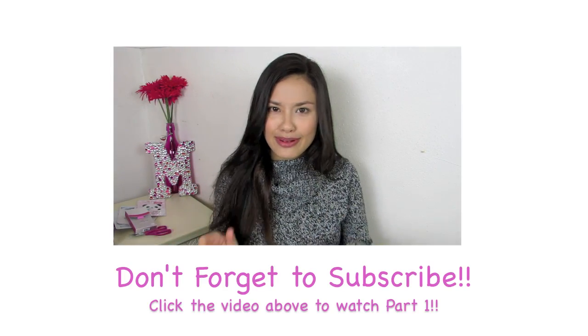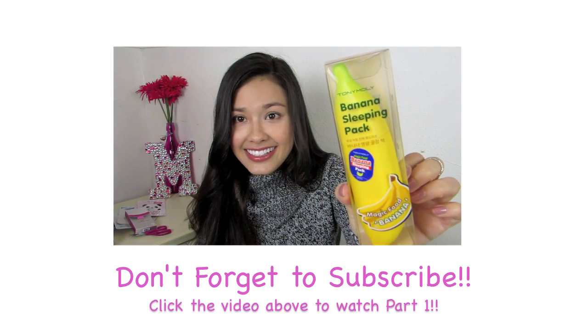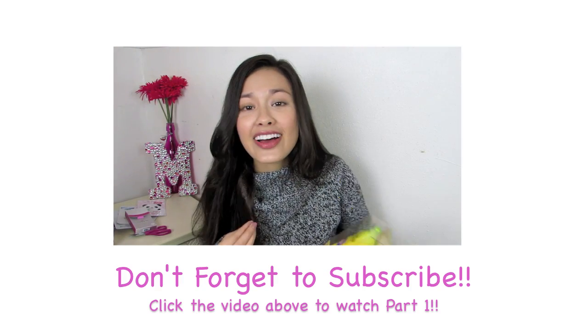Tony Moly, you crack me up with your packaging. This is the banana sleeping pack — it's like a little banana, how funny is that? I love sleeping packs because...